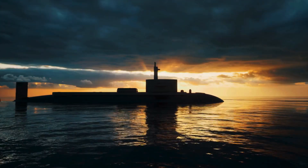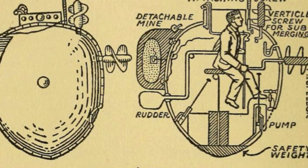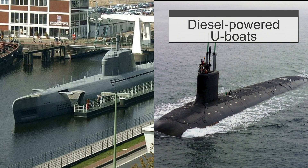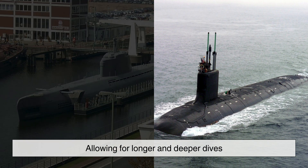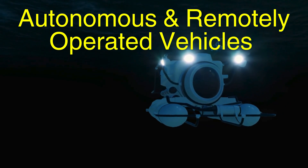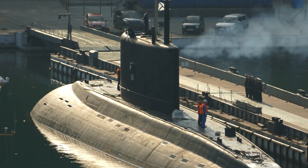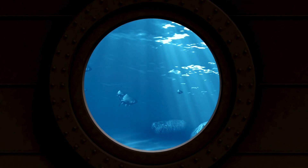While today's submarines operate with cutting-edge precision, their evolution has been a testament to human persistence. Early submersibles, such as David Bushnell's Turtle from the American Revolution, struggled with basic depth control. By the 20th century, diesel-powered U-boats and nuclear submarines revolutionized underwater travel, allowing for longer and deeper dives. Now, autonomous and remotely operated vehicles are pushing the limits further, venturing into Hadal depths beyond where any human has traveled before. The future may bring even more advanced materials, artificial intelligence-driven control systems, and perhaps one day, civilian submarines capable of taking passengers to the deepest trenches on Earth.